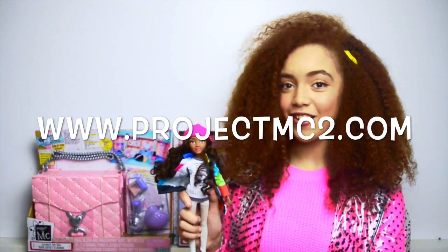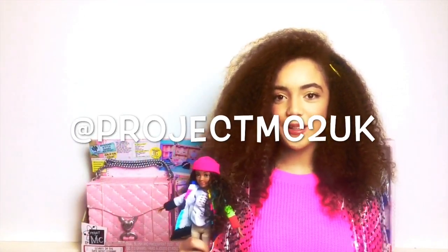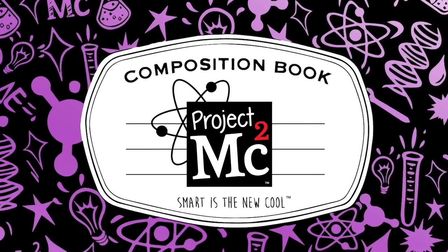I've just unboxed Bryden and her panda speaker and I've also learnt how to make my own nails, which is super cool. If you guys want to see more of Project MC Squared and Bryden, make sure you check them out at www.projectmcsquared.com. Also hit them up on social media at projectmcsquared.uk — I'll see you soon!